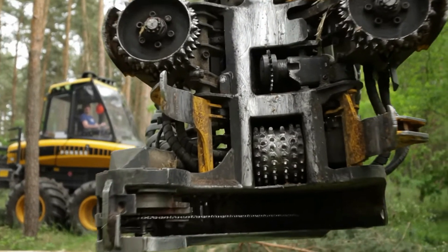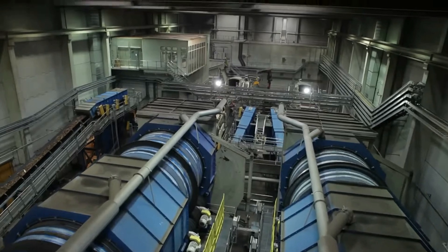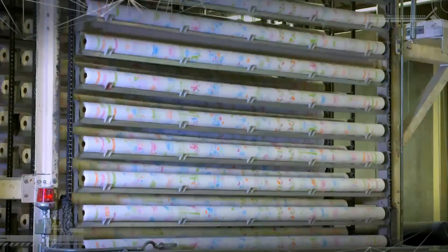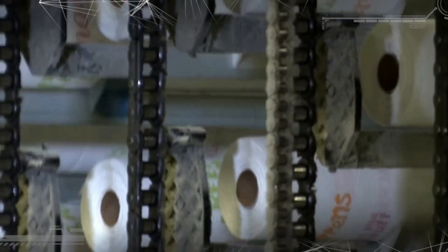The average American uses over a hundred single rolls each year, and if that statistic is taken into account, it more than well explains the revenue generated by the industry worldwide — a jaw-dropping $100 billion. So how do they make toilet paper?